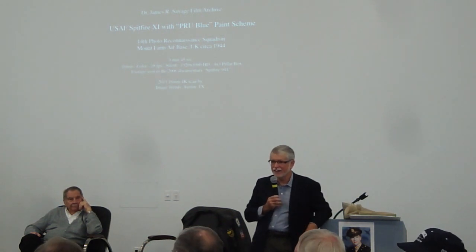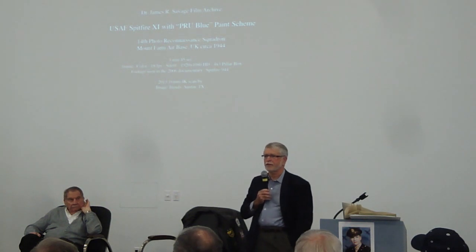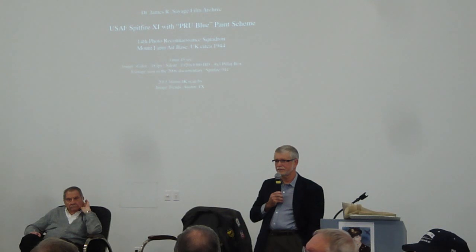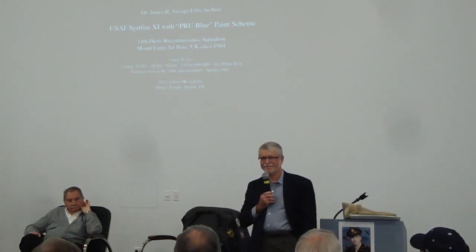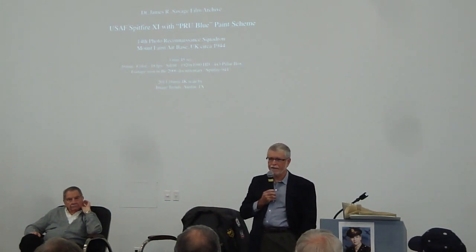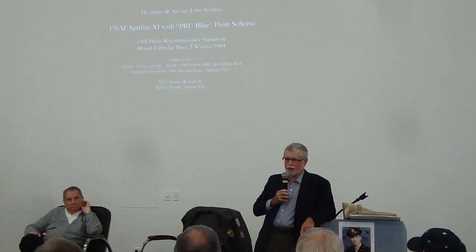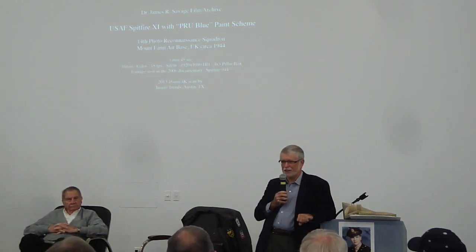Question from audience: how many Spitfires were made in total? About 22,000, from the late 1930s until about 1950. They were still making Spitfires even after jet fighters existed — they just didn't want it to go away.